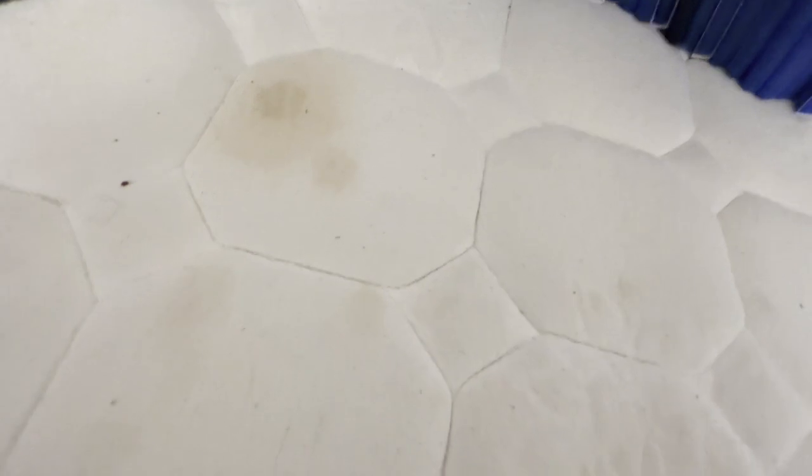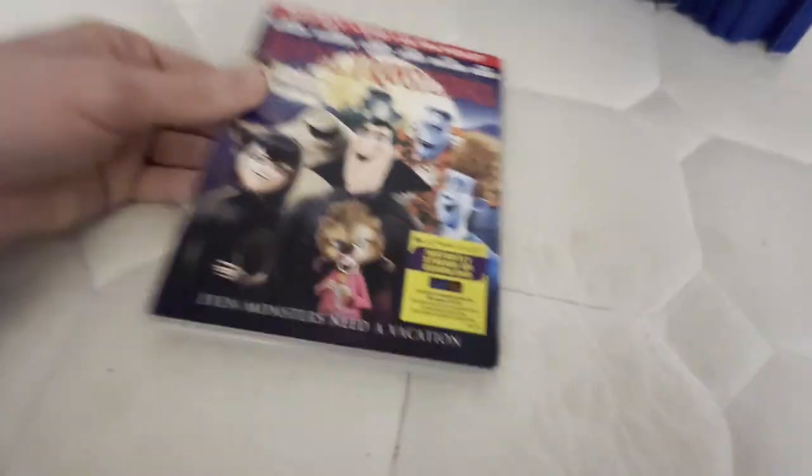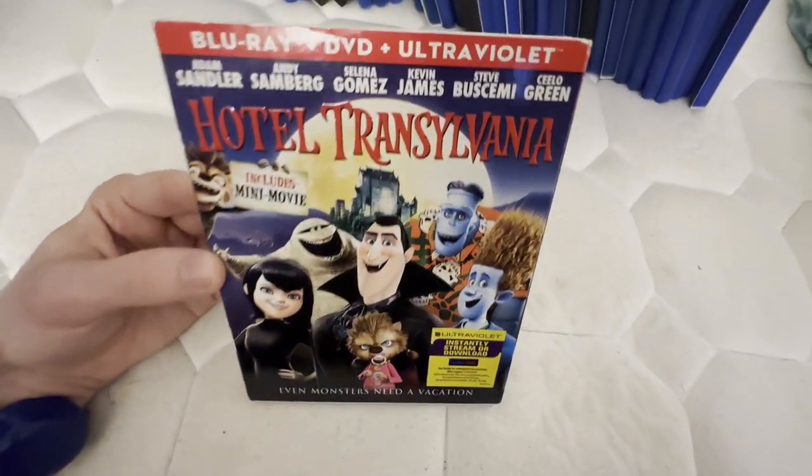I might get Ice Age 5, but I do plan to get Ice Age 2 and 3 on Blu-ray. I am not watching the Ice Age Adventures of Buck Wild because I heard that one sucks. This is another one I saw in theaters back in 2012, and I had this since 2013.